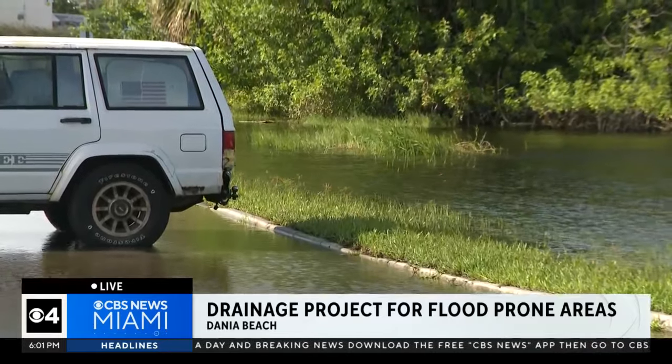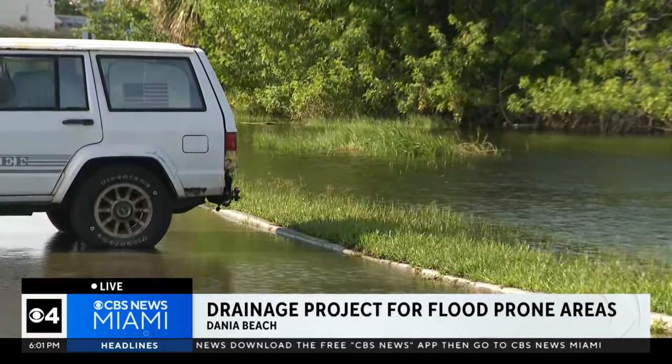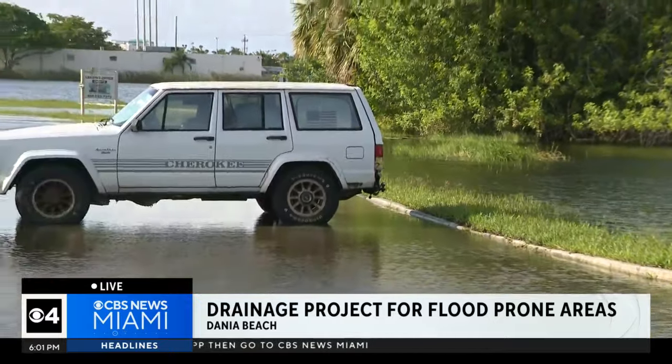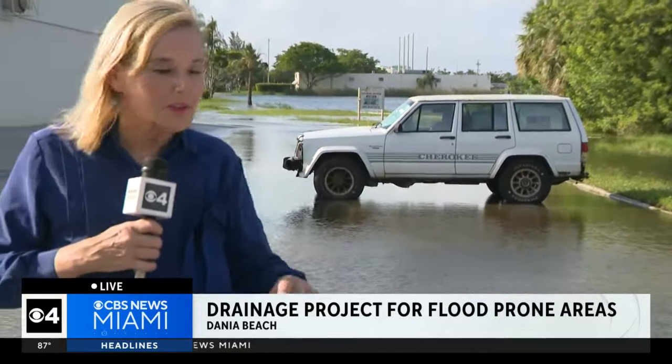Another look at that drainage lake now. That business owner tells me the owner of this business park has put in a proposal to try to pump this water underground. They say a lot of the construction in the area — hotels and other things — is only contributing to this lake getting higher. We reached out to a number of communities in South Florida, and because of last week's flooding, a lot of them are looking at their drainage situation and possible improvements down the road. In Dania Beach tonight, Joan Murray, CBS News Miami.